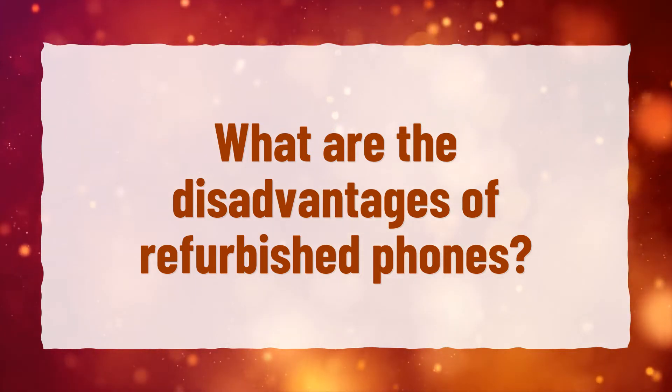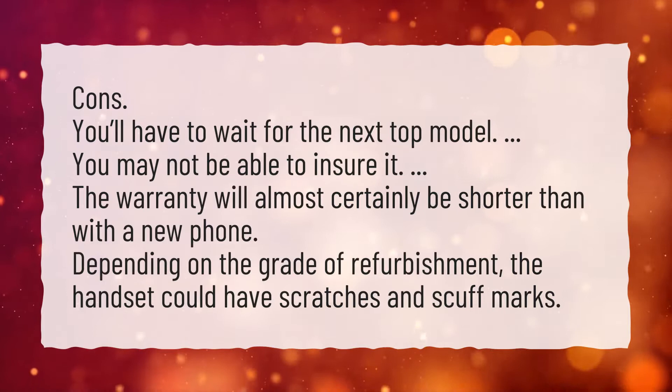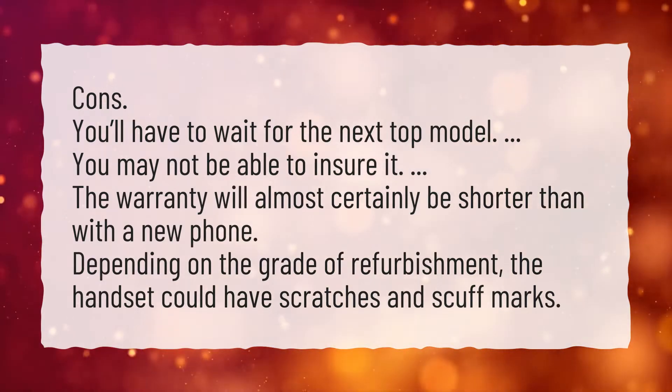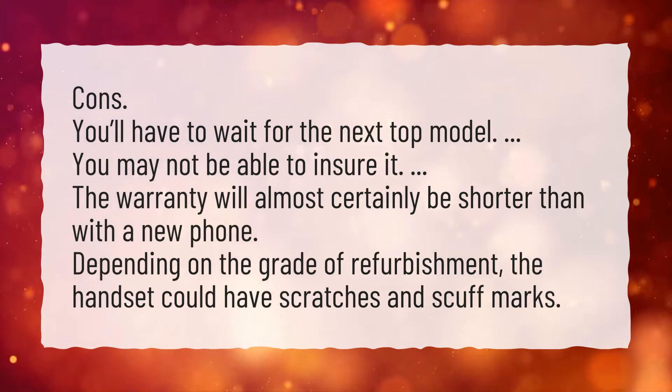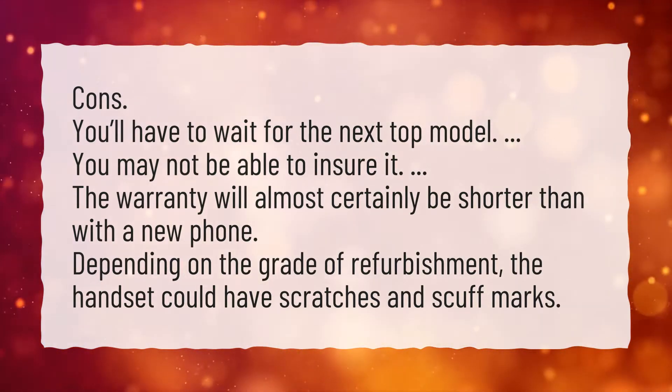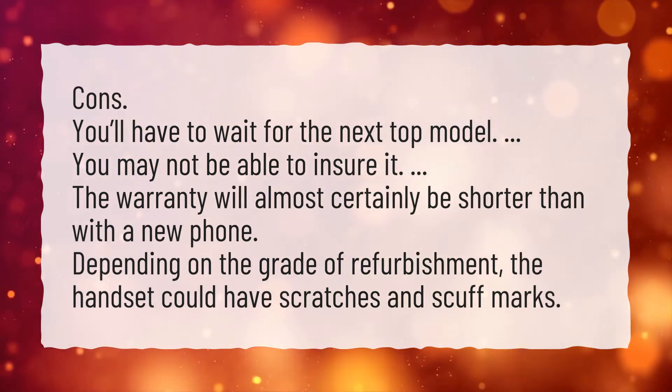What are the disadvantages of refurbished phones? Cons: You'll have to wait for the next top model. You may not be able to insure it. The warranty will almost certainly be shorter than with a new phone. Depending on the grade of refurbishment, the handset could have scratches and scuff marks.